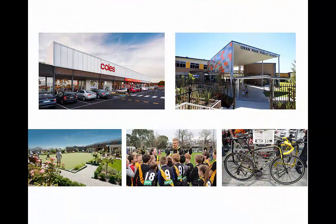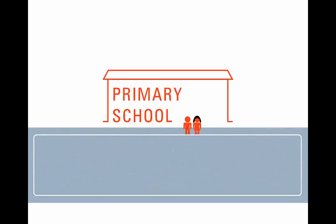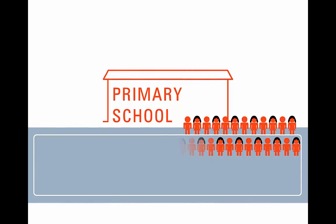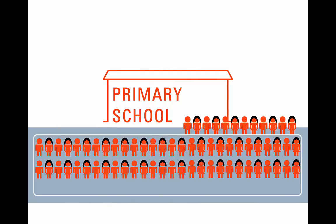They're expensive decisions and there's a lot at stake. Coles tells us that if they locate a supermarket in an area before there is sufficient demand, it can cost them upwards of half a million dollars per annum in unmet overheads. In Victoria, the government needs to build more than 100 new schools to keep pace with growing demand. How do they prioritise this investment and get the right schools in the right place at the right time?